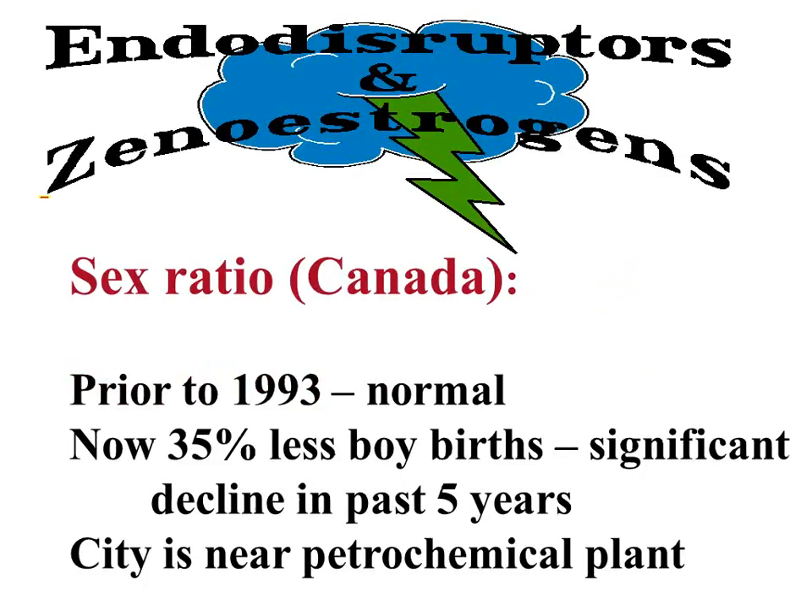Here's an interesting point about what this can do to humans. There was a petrochemical plant built on the St. Lawrence. Prior to 1993, before it was built, there was a normal boy-girl birth ratio. After the plant — continuing today, because the city is now downstream of the petrochemical plant — we're having 35% fewer boy births, because of these estrogen-like products now in our environment. We're slathering them on our bodies and taking them in in multiple forms. That's sort of intriguing.